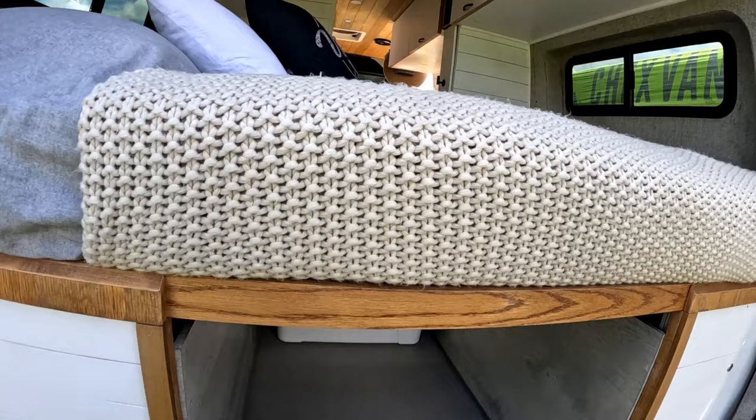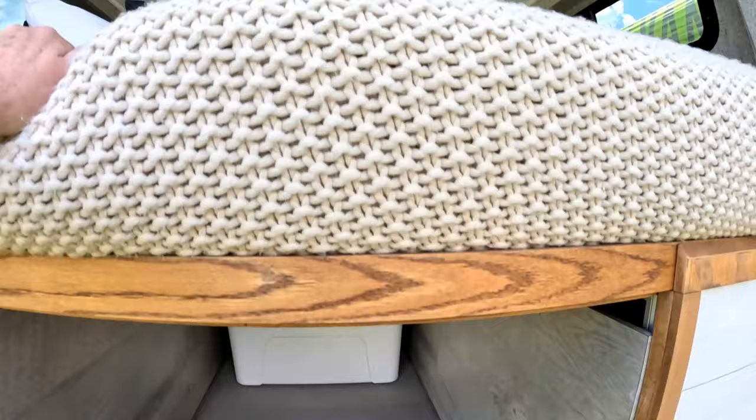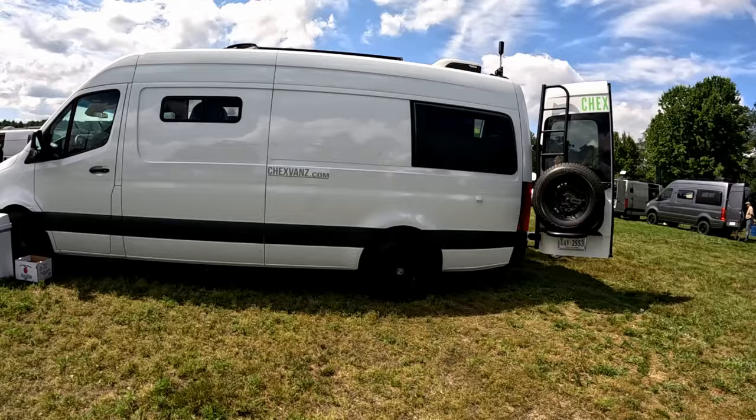The retail on these vans is roughly $150,000, give or take. You get the bigger one with more features, they're more; you get the smaller one, they could be less. Wait time on these is about six months if you order them. This one's $149,000 — it's a 2001 Sprinter, 17-footer.